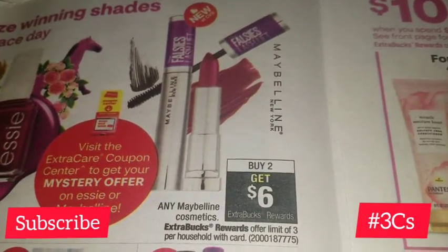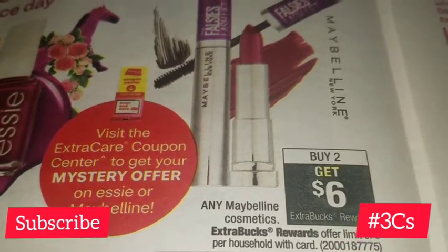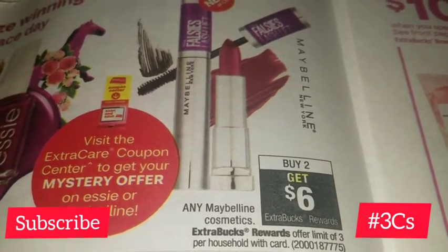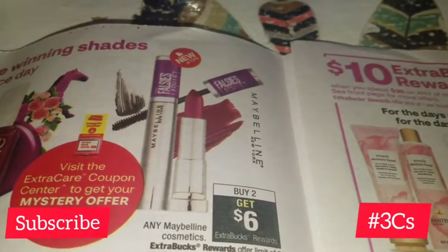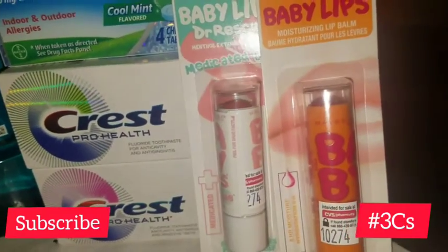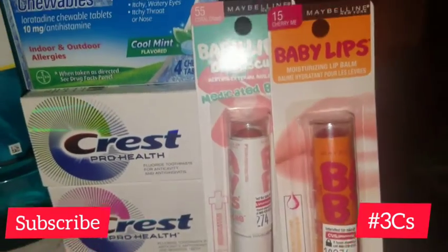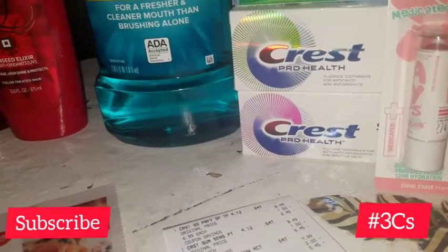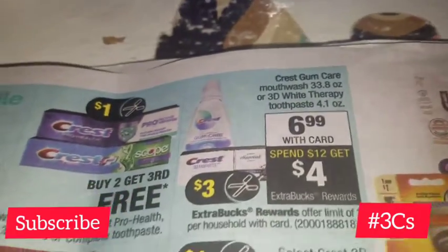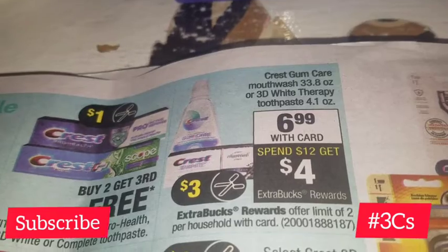The Maybelline is on page four of the sales ad — it's buy two get $6 in Extra Buck Rewards, limit of three. It also says to visit the Extra Care Coupon Center for a mystery offer on Essie or Maybelline. When I printed my coupons from the red box today, I got a $5 CRT for Maybelline, and I applied that to the baby lips. The Crest is on sale for $6.99 each — when you spend $12 you get $4 in Extra Buck Rewards, limit of two.